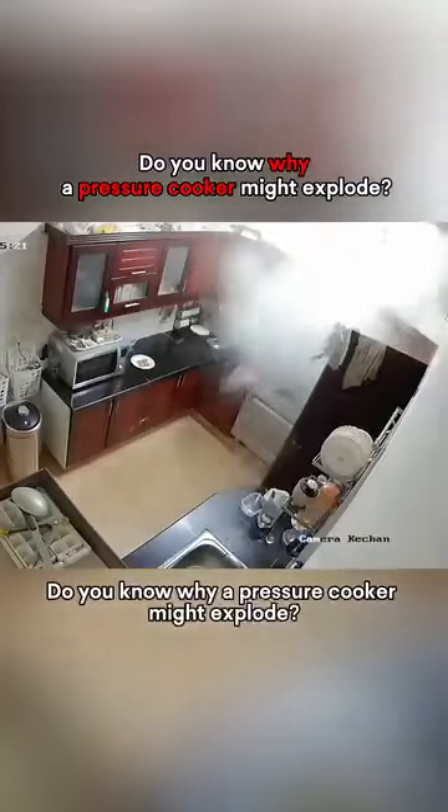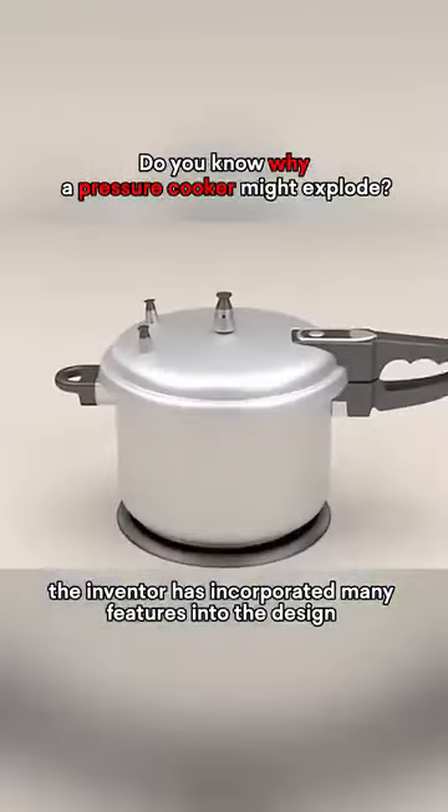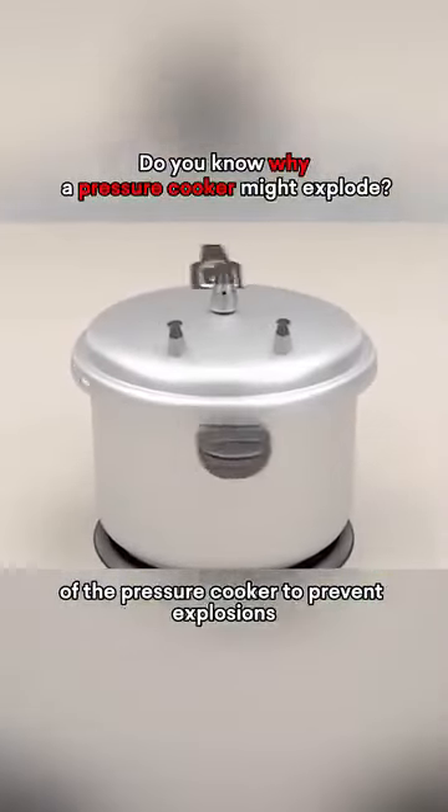Do you know why a pressure cooker might explode? In fact, the inventor has incorporated many features into the design of the pressure cooker to prevent explosions.